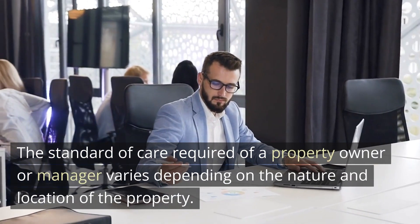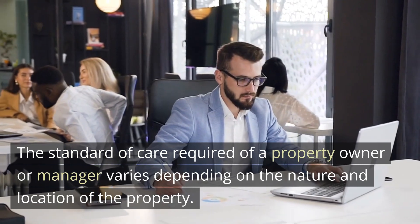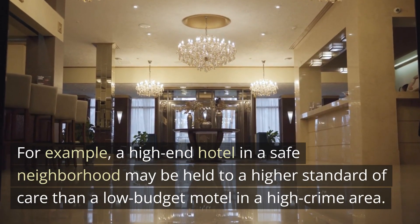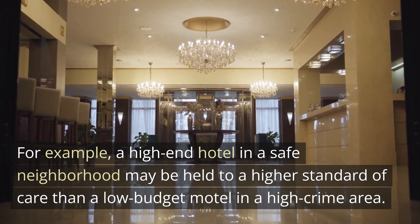The standard of care required of a property owner or manager varies depending on the nature and location of the property. For example, a high-end hotel in a safe neighborhood may be held to a higher standard of care than a low-budget motel in a high-crime area.